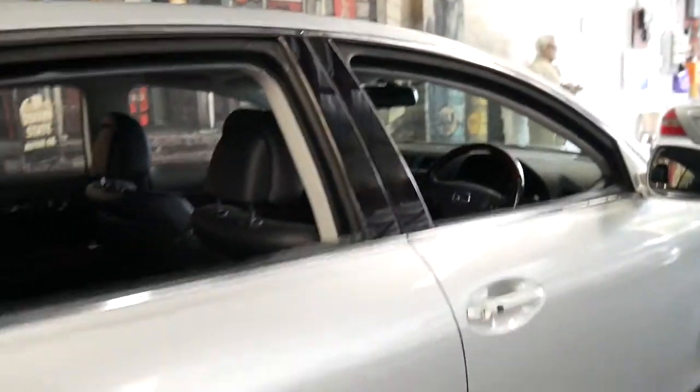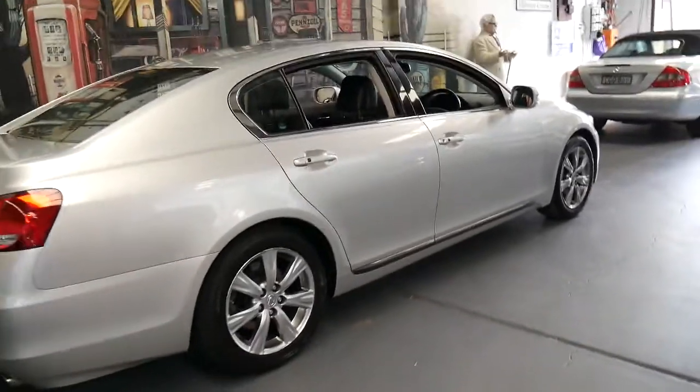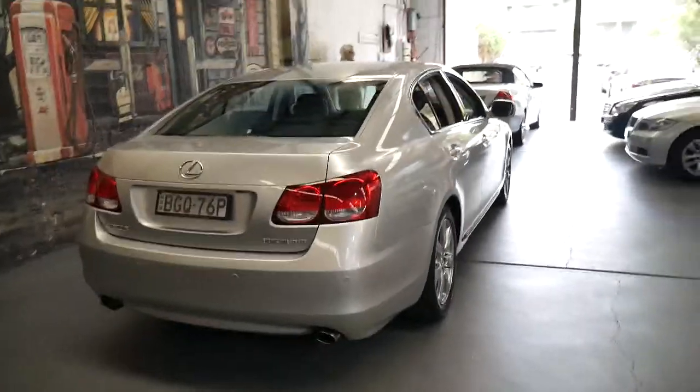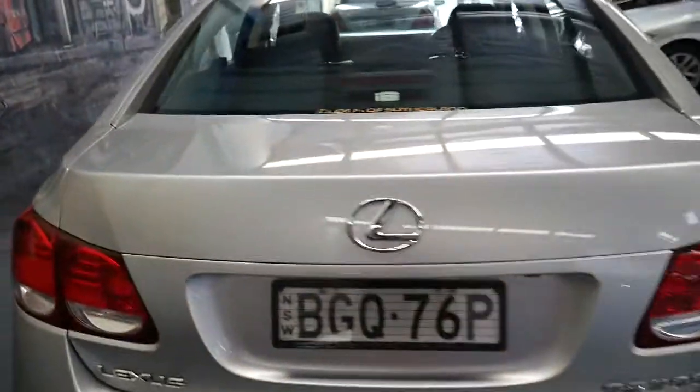It's got a glass sunroof and a nice set of Bridgestone Potenza tyres, black leather interior. I think these are incredible value for money — it's around $20,000 to $25,000. It's got parking sensors, reverse camera, navigation, and Bluetooth.